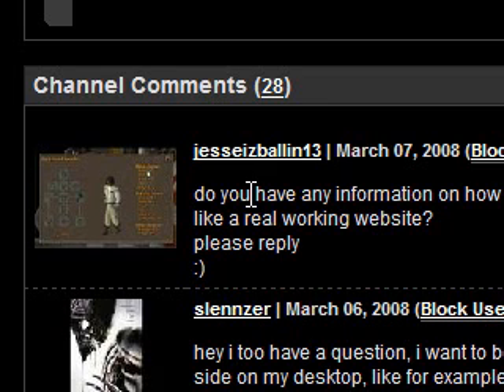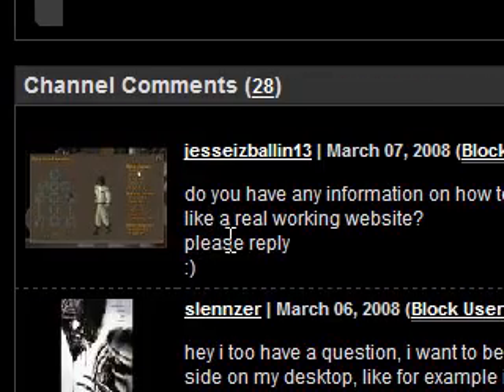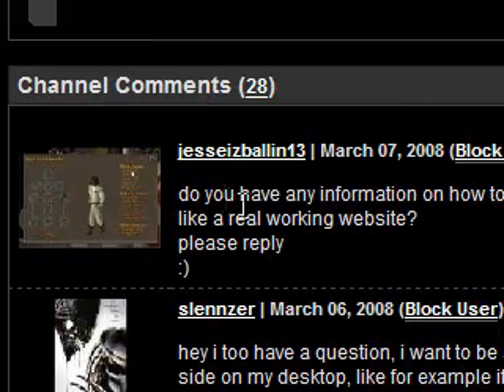Hi guys. I received a comment on my profile from jessieisballin13 and it says, 'Do you have any information on how to make a website, like a real working website? Please reply.' Thanks for your question, jessieisballin13. Keep them coming.